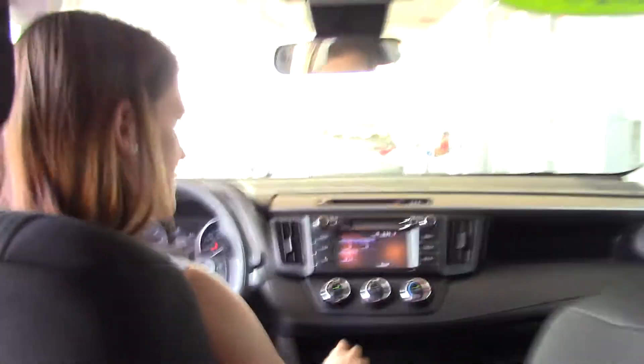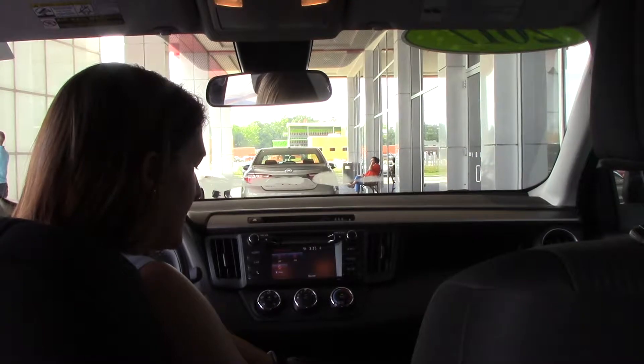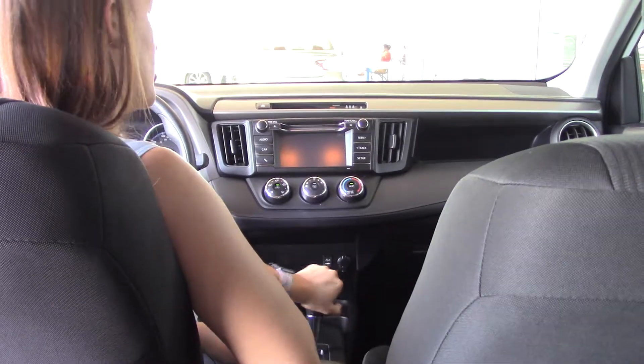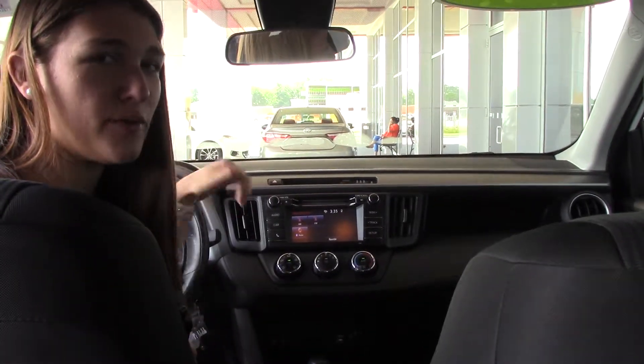Alrighty, very nice. It does have all your air controls here, does have all your audio controls — AM/FM radio, Bluetooth, CD player, USB and auxiliary plug-ins down here with your charging station. Does have eco and sport mode, does have a backup camera for safety. All your Bluetooth controls are available here on your steering wheel, as well as a place for your sunglasses. Give us a call if you have any questions: 252-291-5300, or we are the difference.